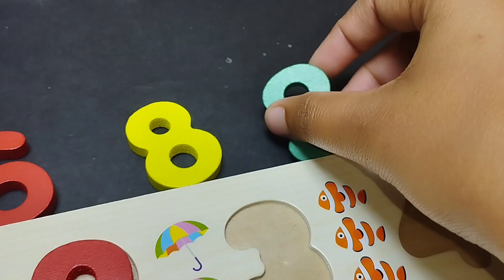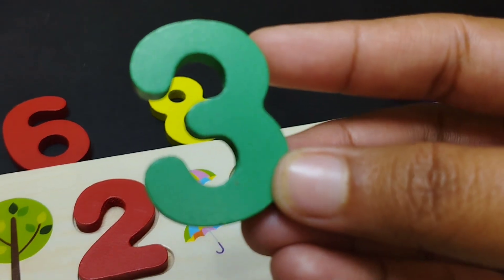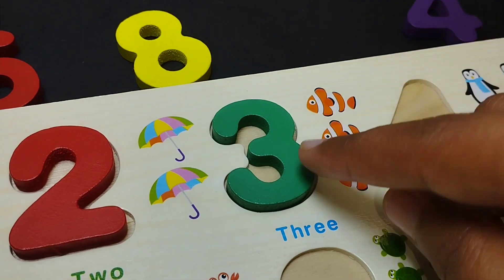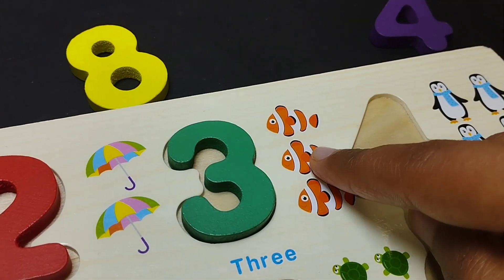The next number is number three. Number three. One, two, three.